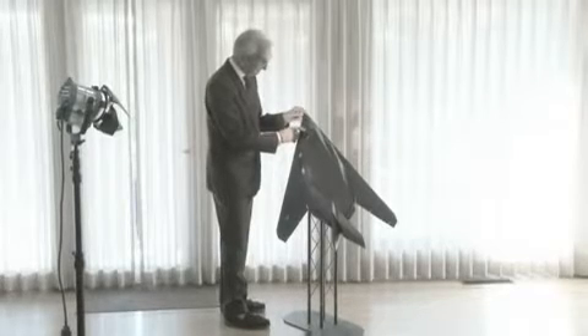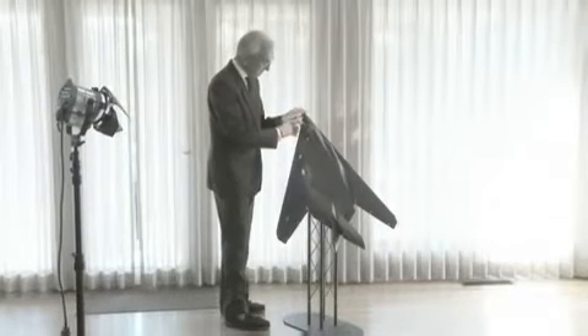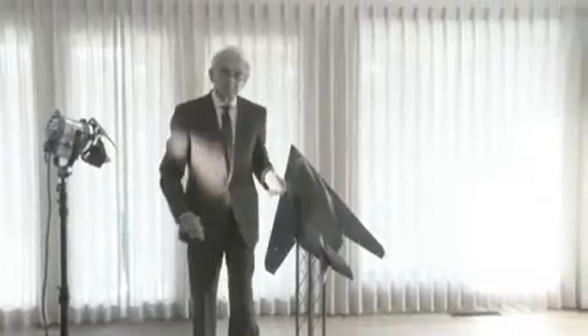I am Alan Brown and I was the program manager and first chief engineer for the F-117 stealth fighter. Let's talk about how stealth works on a real airplane.